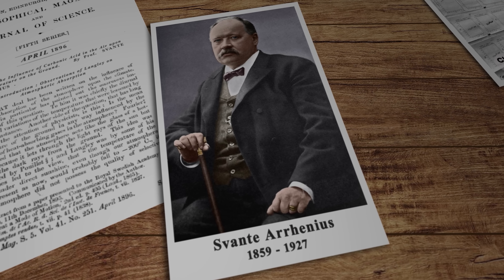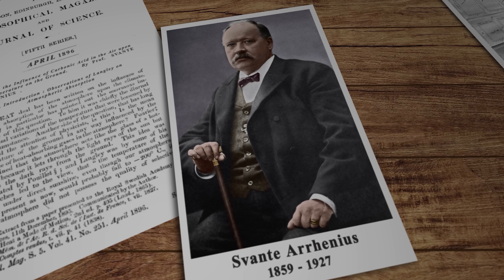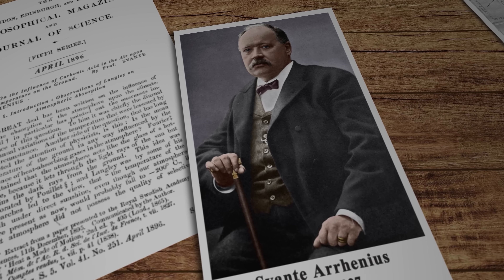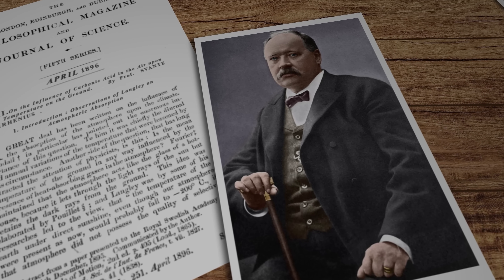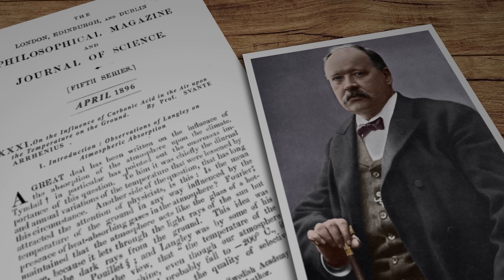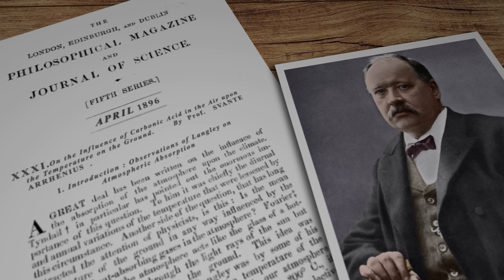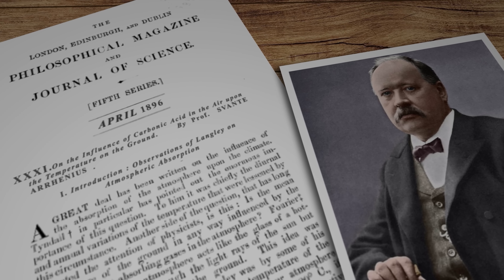Here's a bit of history for you. Way back in 1896, a Swedish scientist by the name of Svante Arrhenius looked at all the smoke being produced by the industrial revolution that was in full swing at the time, and did some experiments that strongly suggested the carbon dioxide in that smoke could be causing a reaction in the planet's atmosphere that would result in global surface temperature increases. Who'd have thought it? 1896.